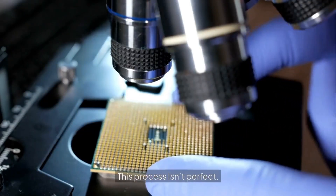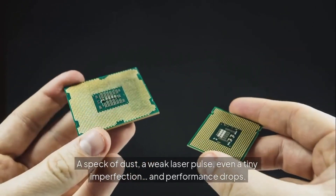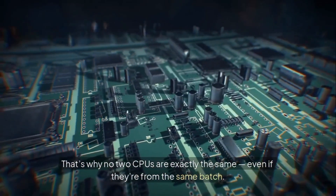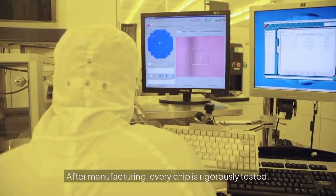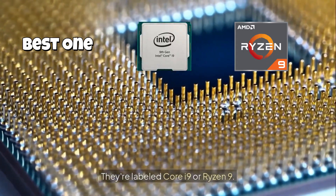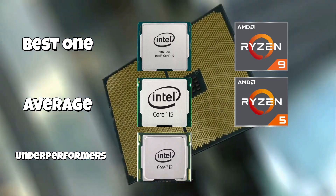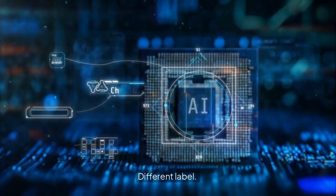But here's the kicker — this process isn't perfect. A speck of dust, a weak laser pulse, even a tiny imperfection, and performance drops. That's why no two CPUs are exactly the same, even if they're from the same batch. After manufacturing, every chip is rigorously tested. The best ones are labeled Core i9 or Ryzen 9. The average ones? i5 or Ryzen 5. The underperformers? i3 or Ryzen 3. Same chip. Different label. Different price.